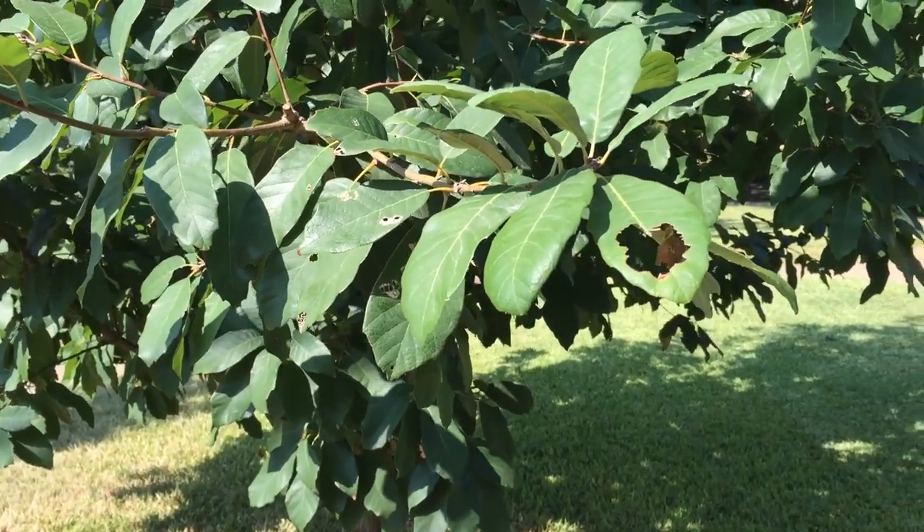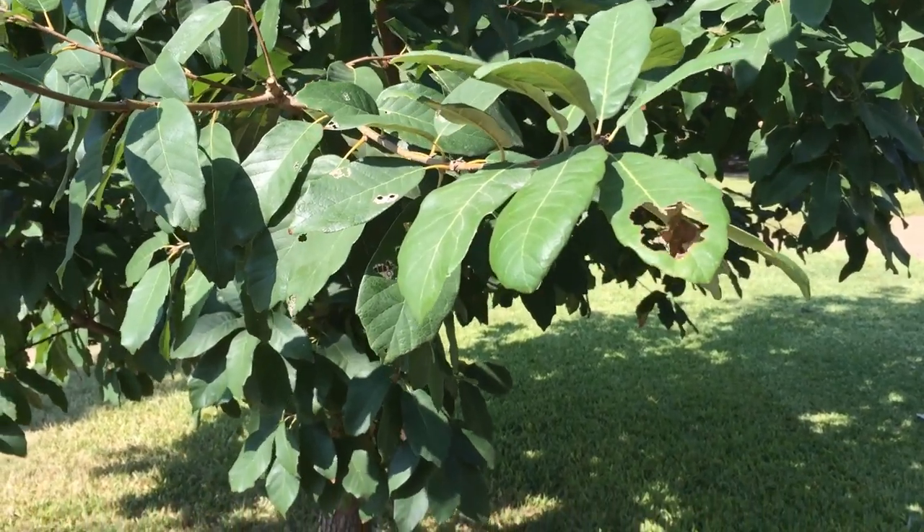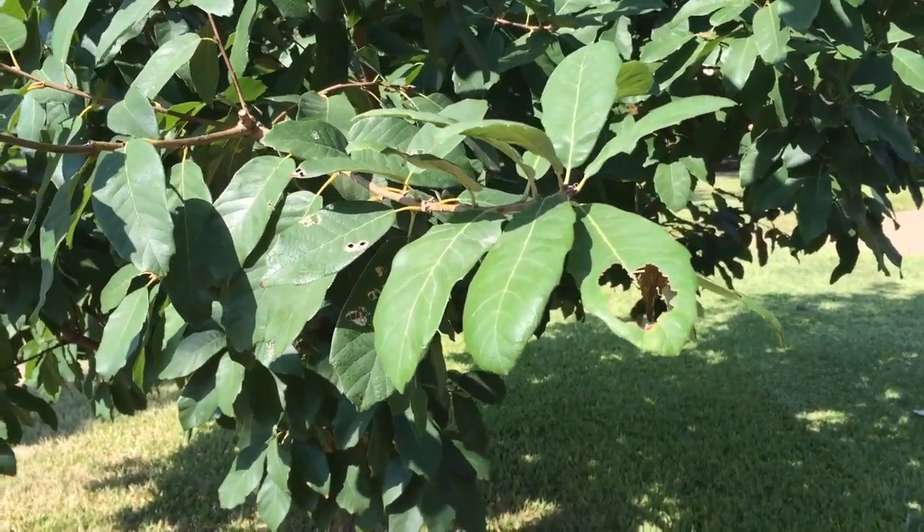We'll keep an eye on this unusual pest, this unusual timing of this pest, and see what happens here as we go into the fall.